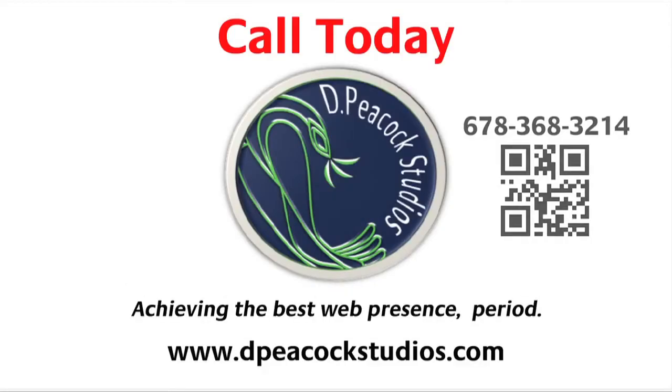Contact us today and get started by visiting our website at dpeacockstudios.com or email us at info@dpeacockstudios.com for more information. The Peacock Studios — achieving the best web presence, period.